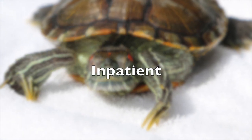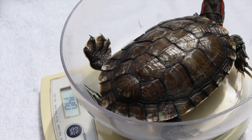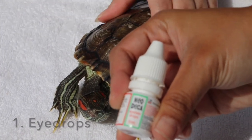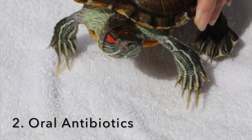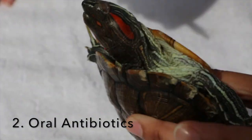Upon consultation, the vet advised that the red-eared slider be hospitalised for at least three days upon diagnosis of respiratory infection. Respiratory infection is the infection of the respiratory tract that is often caused by bacteria. To treat the red-eared slider, after weighing him, eye drops were put into his eyes. Then we give the oral antibiotics, normally holding the terrapin vertically, as well as antifungal cream.